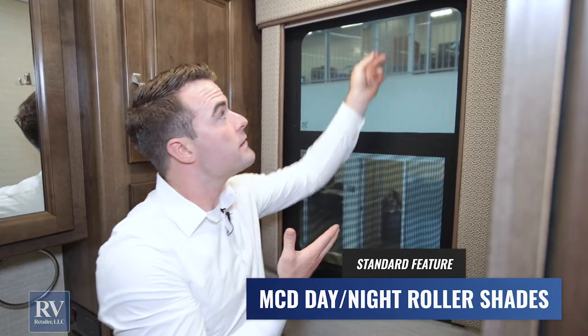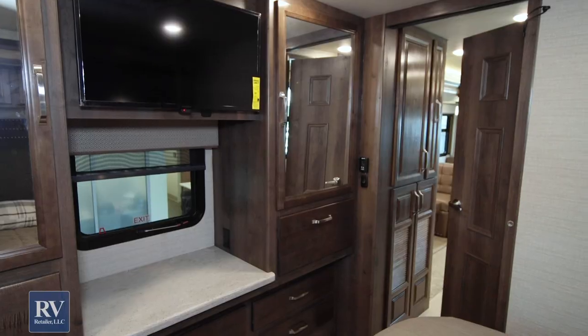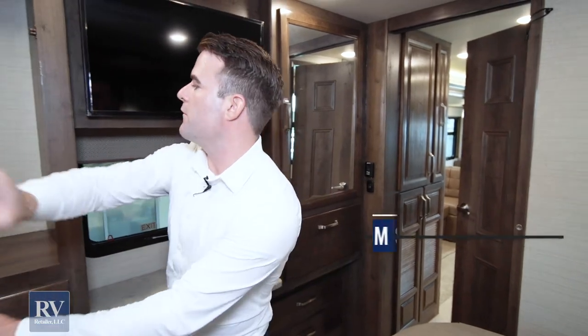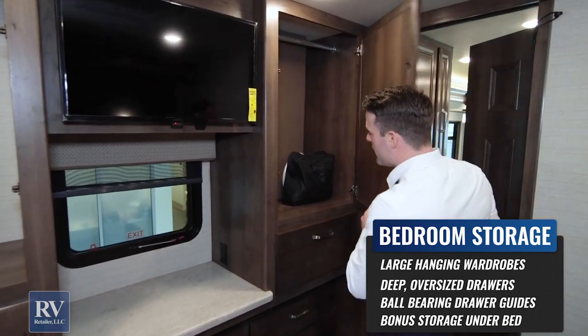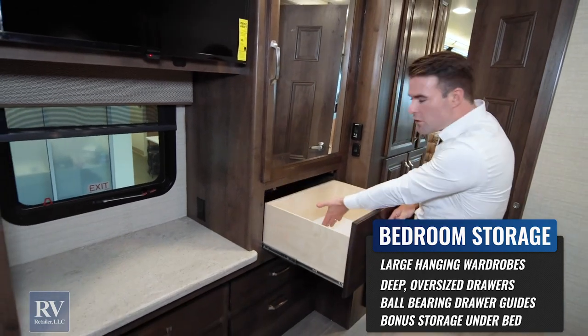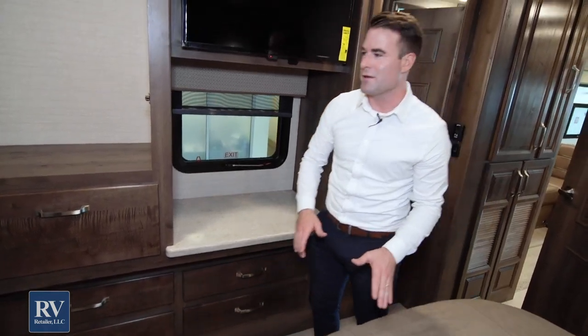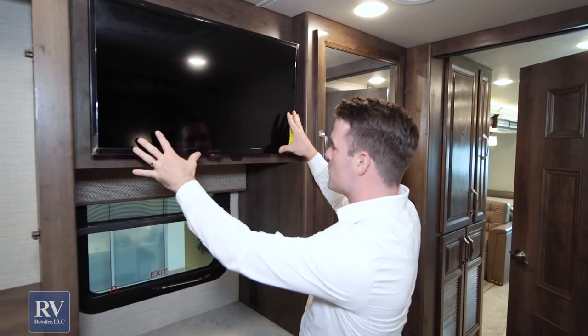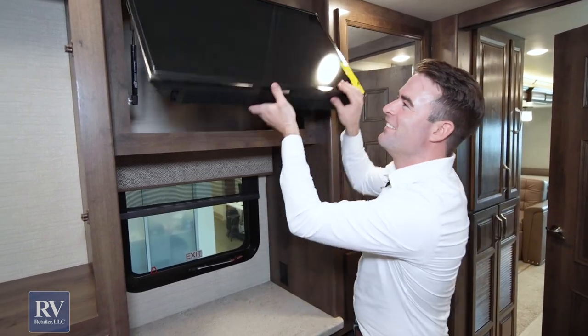This is also a good time to talk about the MCD shades — not just normal MCD shades, but day MCD shades and full blackout night MCD shades throughout the entire coach, giving you great privacy. In the bedroom wardrobe area, you have two huge wardrobes so you can bring plenty of clothes, plus six drawers underneath. There's also a bedroom TV, and behind it — what do you know — even more storage.